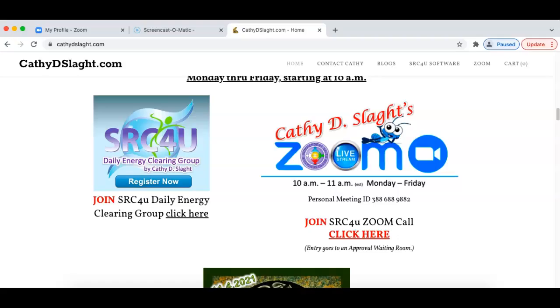This concludes the SRC4U Zoom call for November 3rd, 2021. We look forward to seeing you again. Till then, take care and be well. Bye-bye.